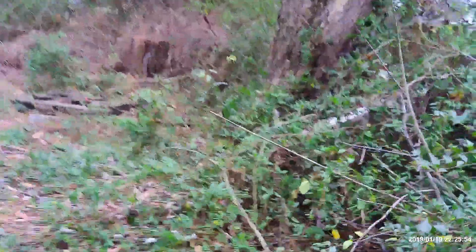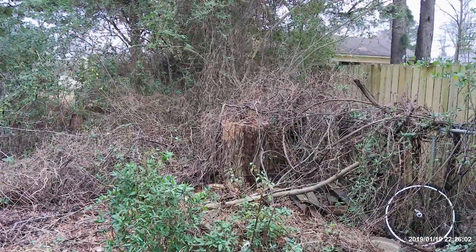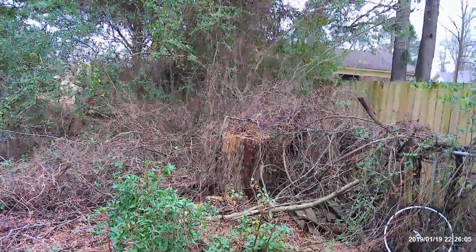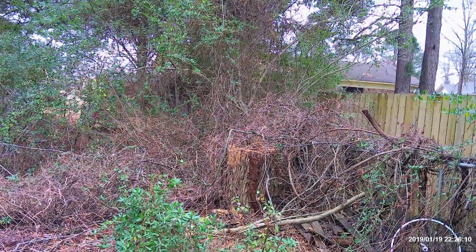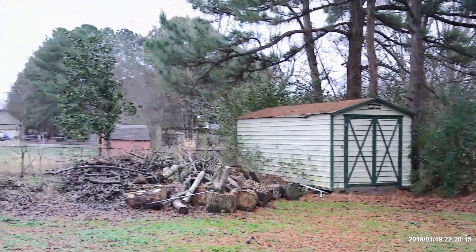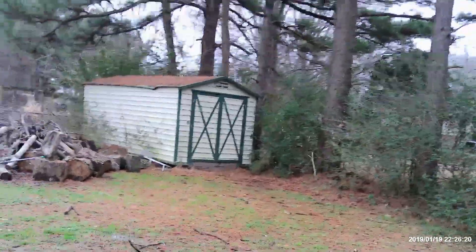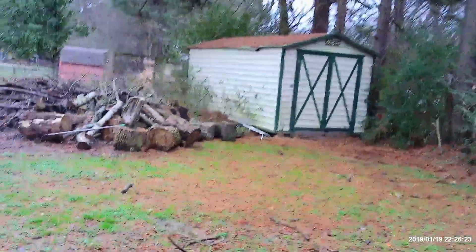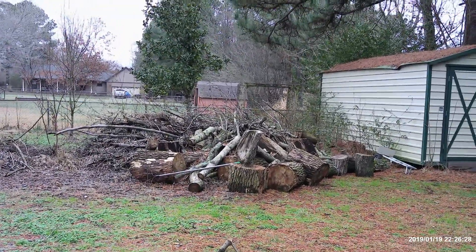That maple tree used to be about twice the size it is now. We had some tree work done so the solar panels could get more sunlight. That tree right there was about 60 feet tall — I would have cut it down myself but I was scared it was going to either hit our shed or mess up the fence on the other side, so I thought it would be best to just have somebody else do it.